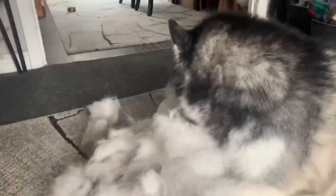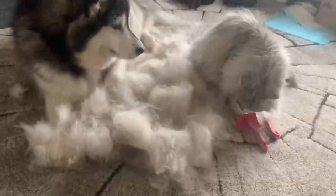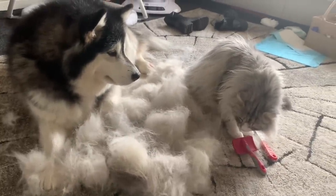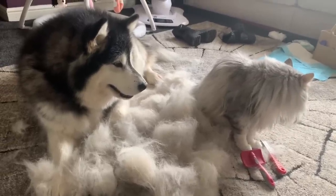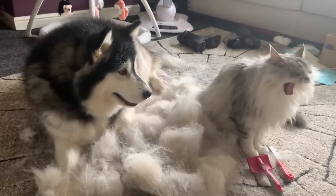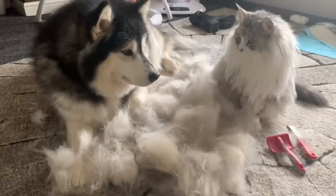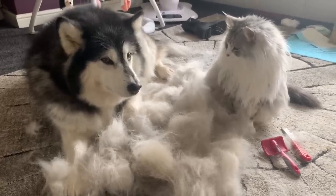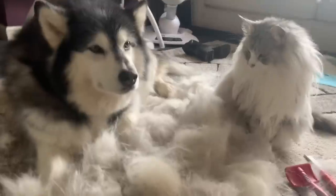But just look at her. Do you want it back? It's humongous. It is. Do you want it back? Are you guarding your hair? Are you guarding it from Milo?